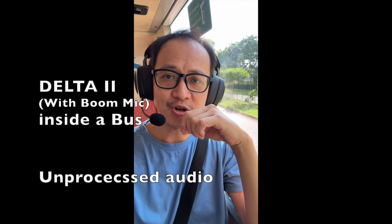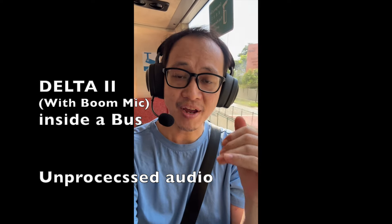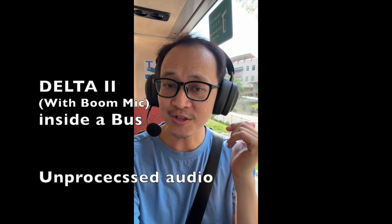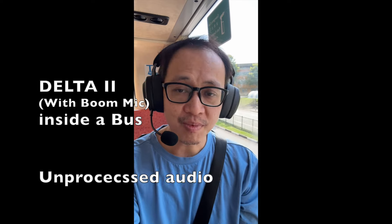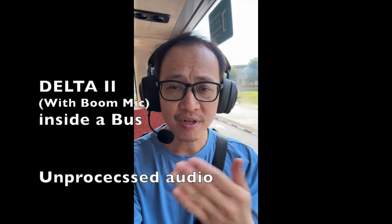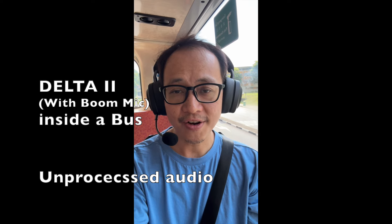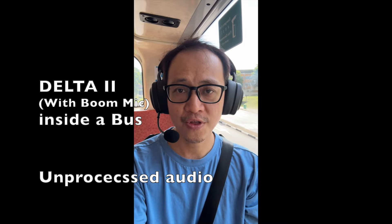Hi everyone, this is Johnny here. I'm kind of inside a moving bus right now and I'm doing a microphone test on the ASUS ROG Delta 2 wireless gaming headphone with the attachable boom mic. Do let me know what you think of the microphone quality — are you actually able to hear the noise of the bus, the engine sound, etc. Testing, testing, one two three.